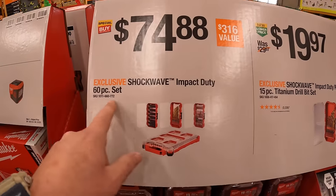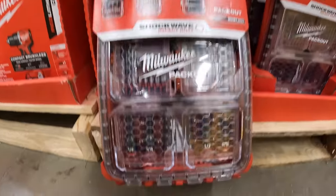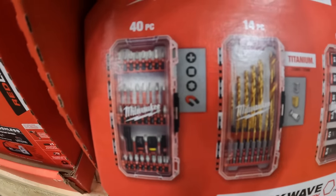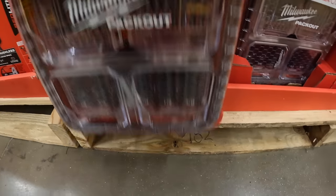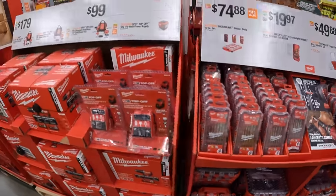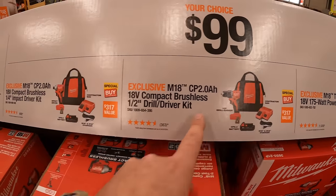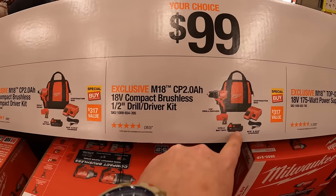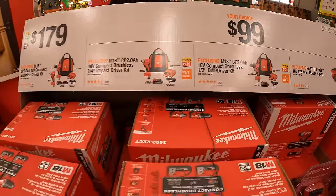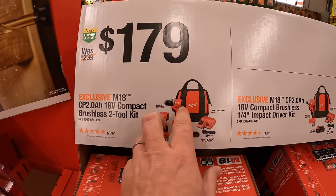$74.88 for the Shockwave Impact Duty 60 piece set — I recommend grabbing that. Milwaukee is putting their socket kits in PackOut units which I love. $99 your choice: they have the compact brushless drill driver or impact driver, each coming with a 2 amp hour battery, charger, and a bag. Or you can get both for $1.79 — two 2 amp hour batteries, charger, and a bag, plus both tools.